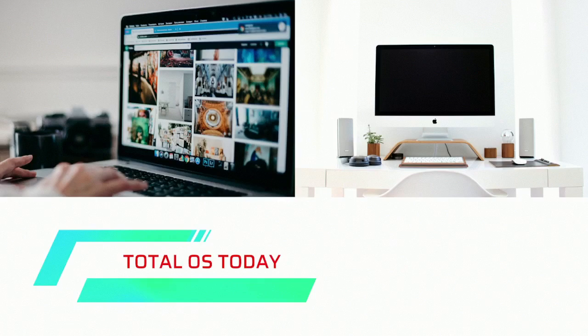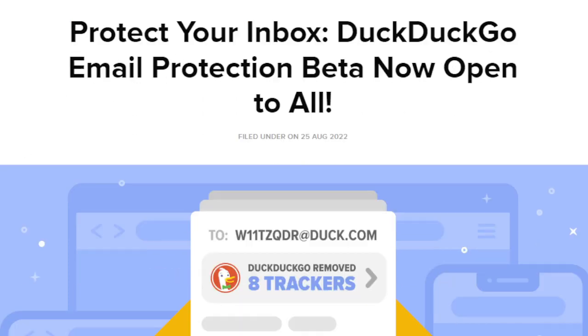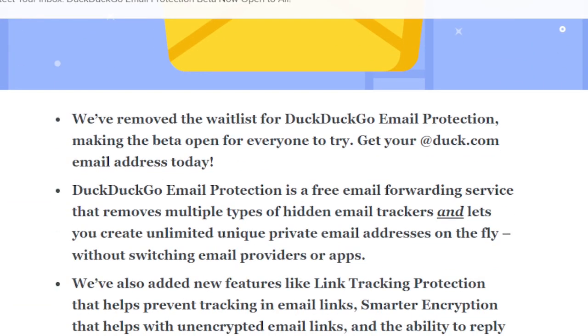If you like DuckDuckGo, there is a new DuckDuckGo email protection service, as they like to call it — protect your inbox. DuckDuckGo email protection beta is now open to all. It's a free email forwarding service that removes multiple types of hidden email trackers and lets you create unlimited unique private email addresses on the fly, without switching providers or apps.